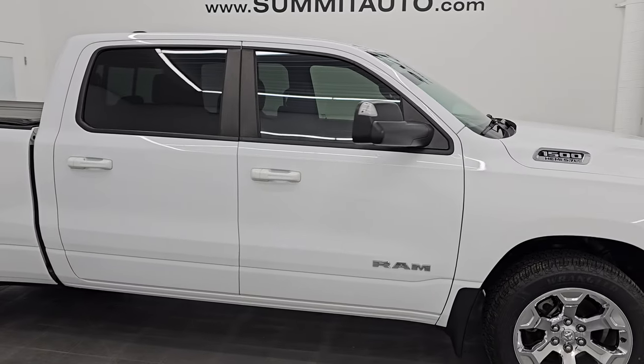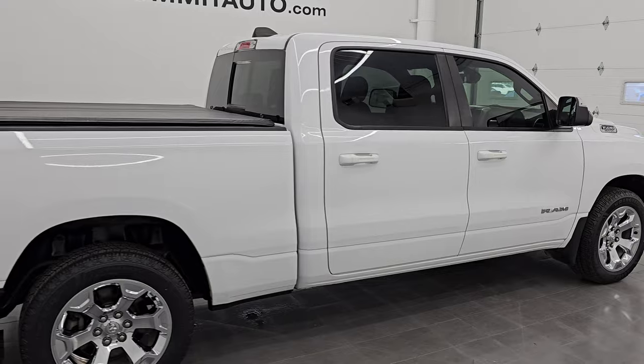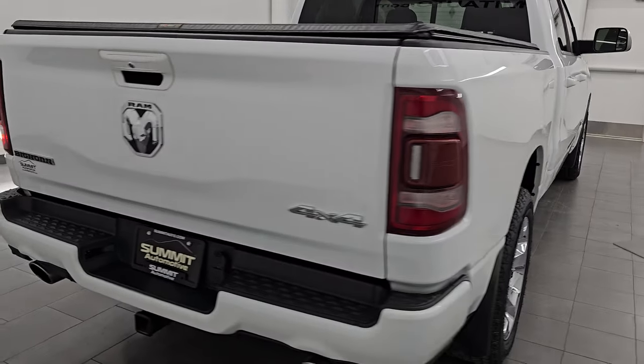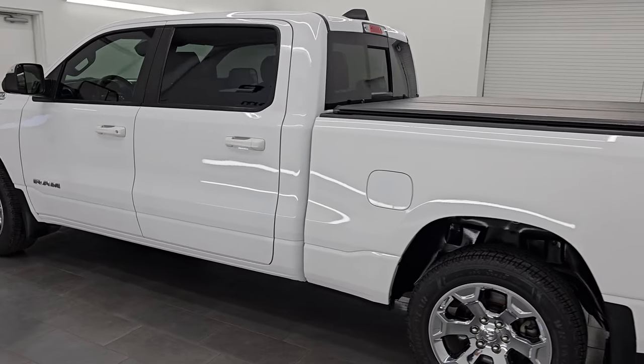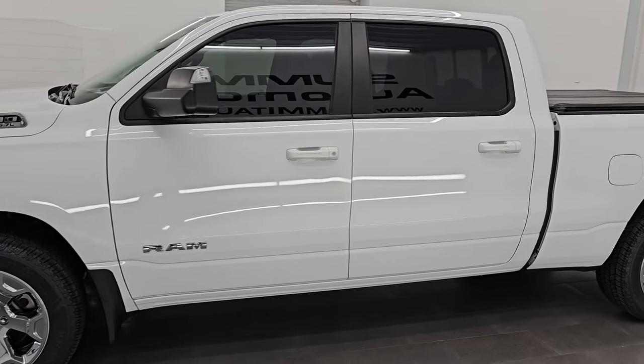Hey everybody, check out this unbelievably clean 2019 Ram 1500 Crew Cab 6-foot-4-inch short box Bighorn Level 2 Sport Appearance Package in Bright White Clear Coat Paint, code PW7. It is stock number 14712ZA. I am here at Summit Automotive in Fond du Lac, Wisconsin, your new and used Ram and Light Duty Truck Headquarters.